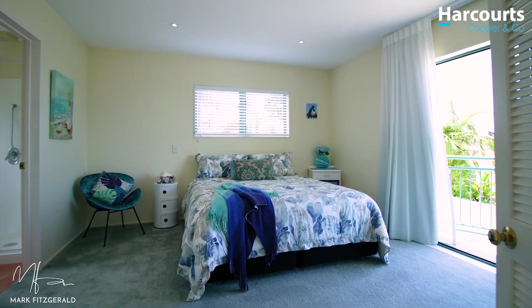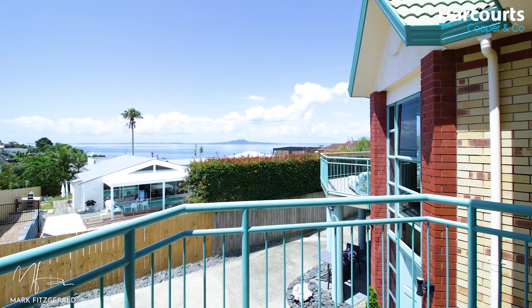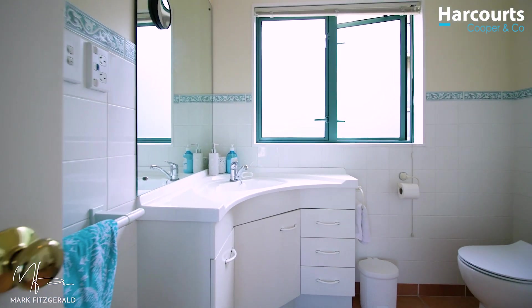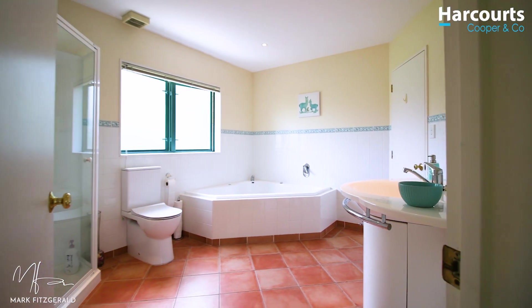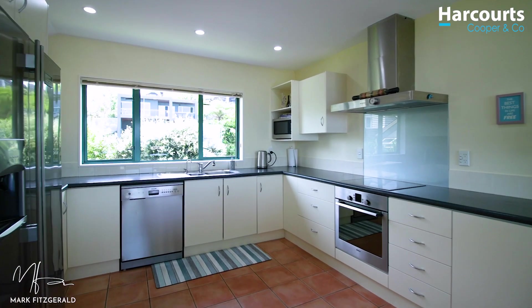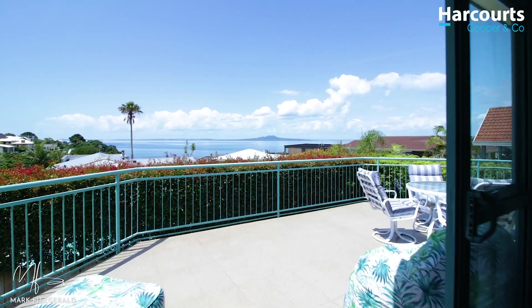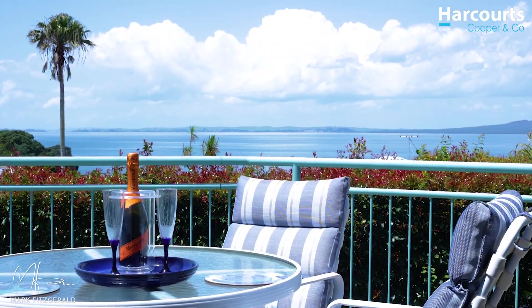It's got three big bedrooms — they're all doubles. Two bathrooms, one an ensuite, and both are a decent size. Then there's this living room, this humongous kitchen, and how's this as a spot for a sundowner — and did I mention that view?